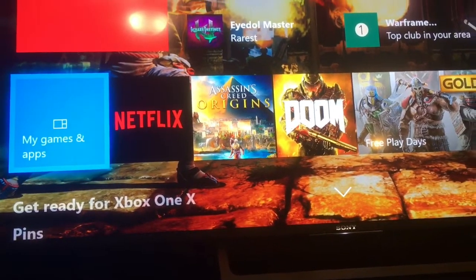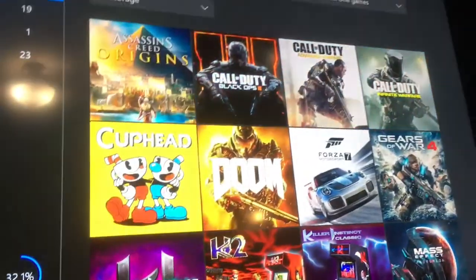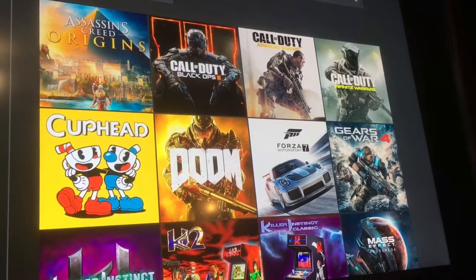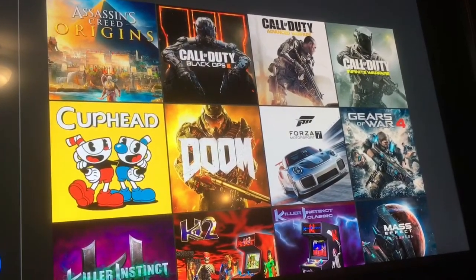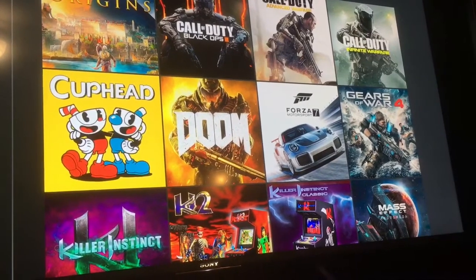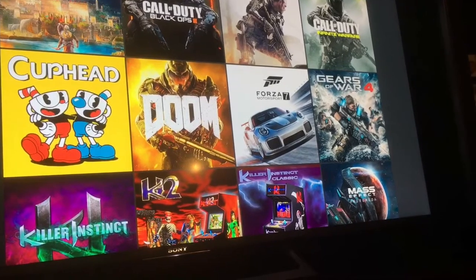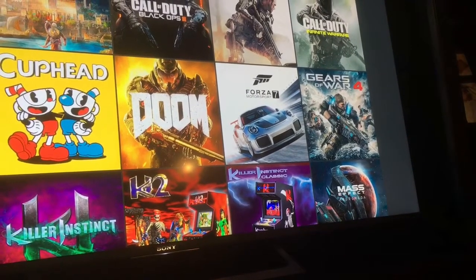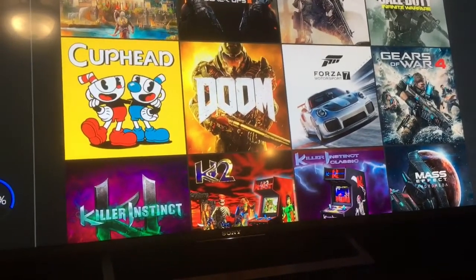I have a bunch of games that have the 4K patch that I was able to test out. As you can see, this is my collection: I've got Assassin's Creed Origins which looks really pretty, as well as Doom which looks great. Forza 7 looks amazing, and Gears of War 4 is probably the best showcase for 4K on the system thus far alongside Forza 7. Killer Instinct looks great too.